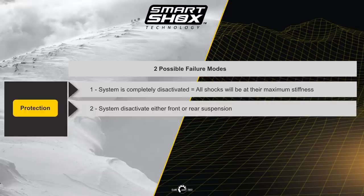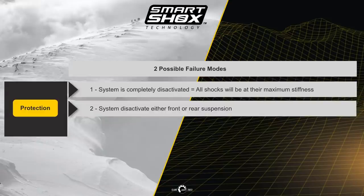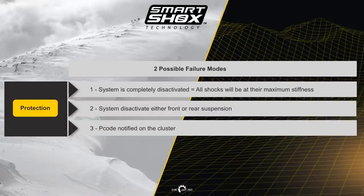Two: the system deactivates either the front or the rear suspension. For example, if one shock fails, that shock will be in stiff mode while the others remain in semi-active mode. In all cases, riders will be notified through the cluster that there is a suspension fault, and the system will react to ensure the unit can continue to be driven until it can be serviced.